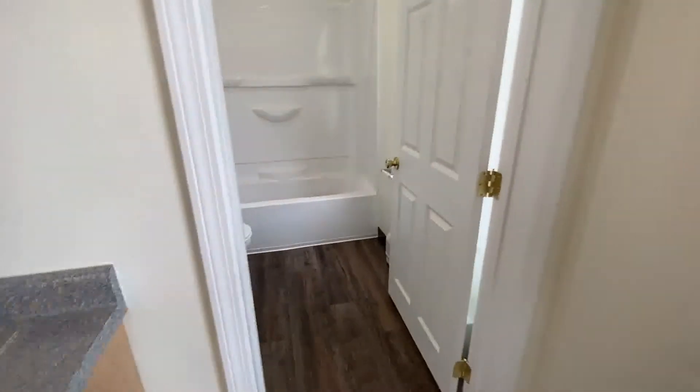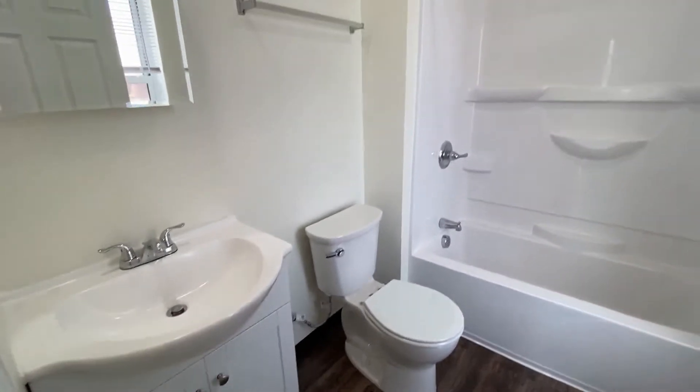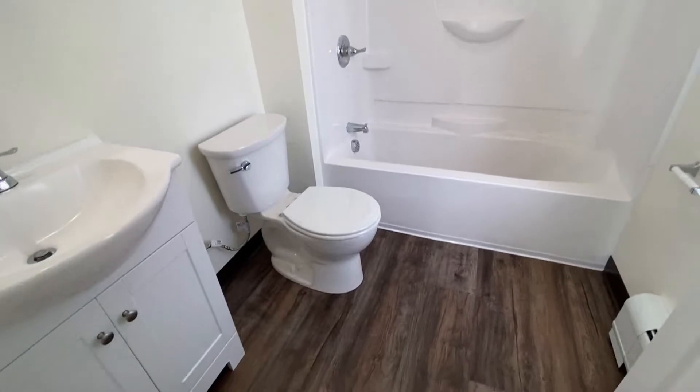A brand new bathroom is a highlight here — vanity, mirror, full size shower and tub, and hardwood style flooring. There is overhead lighting here in the kitchen as well.